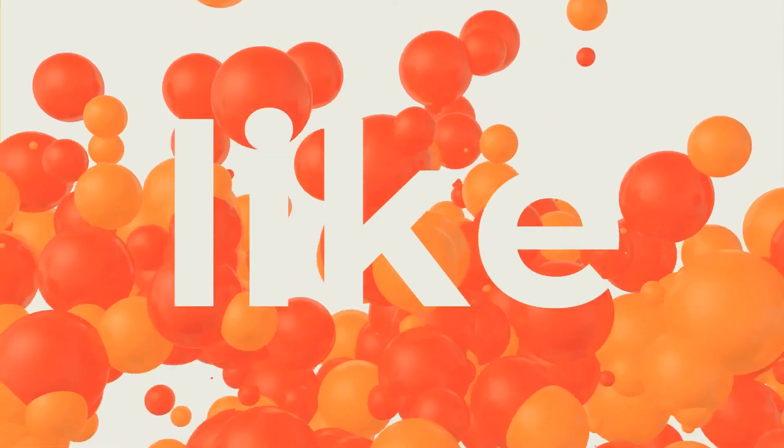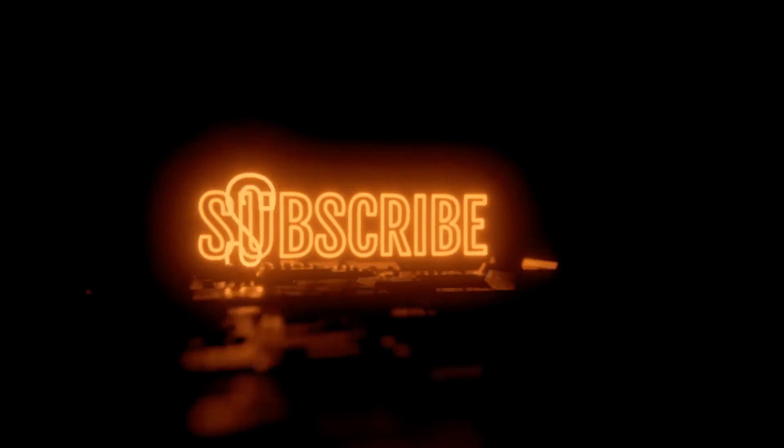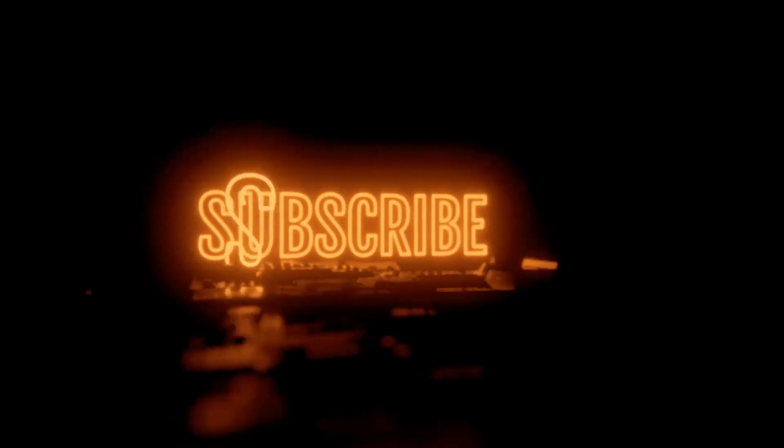If you found our presentation useful, please like our video. More medical subjects will be uploaded in the coming days. Consider subscribing to our channel to get notifications, and visit our YouTube channel for more clear-cut medical subjects.